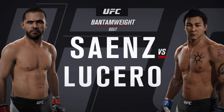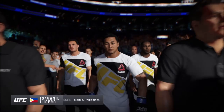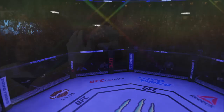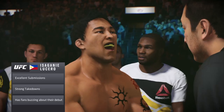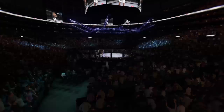Coming up next, it's a bantamweight matchup between Frankie Signs and The Flash. The Flash makes his way out of the tunnel and is set to enter the octagon. This guy has ridiculous hand speed. If this fight comes to a striking exchange, he will have a distinct advantage. The Flash is set to do battle here tonight inside the octagon.